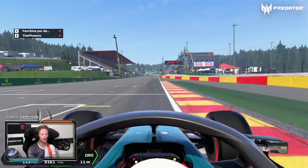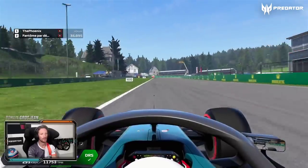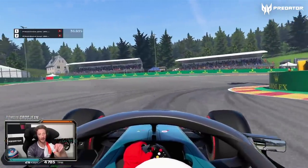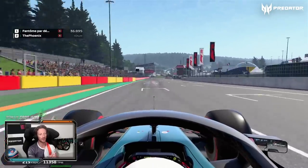All right, start/finish line here in Spa. DRS open, going into the hairpin of La Source. Very easy to get some rear locking here, but you also want to make sure you hit that apex right, and then get a very good exit, because now we're going full throttle for a long time.